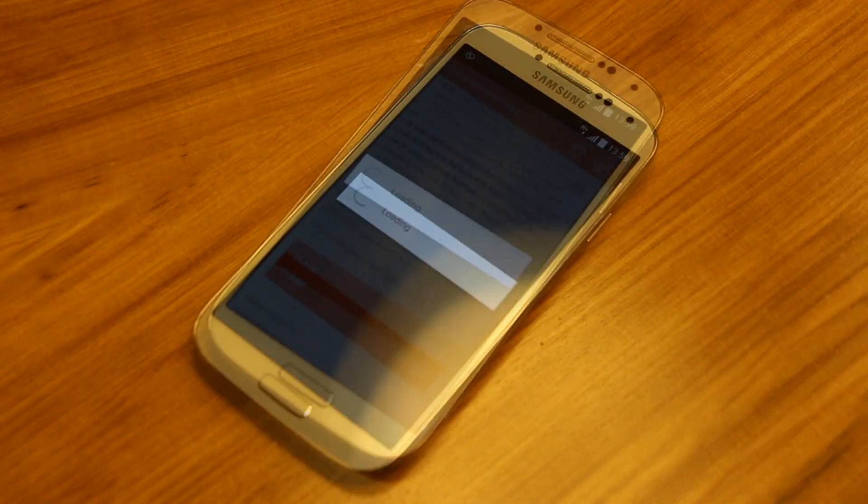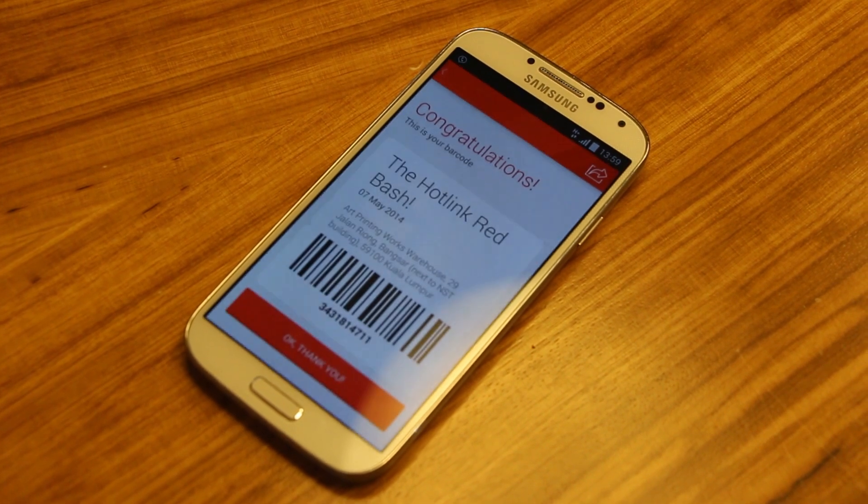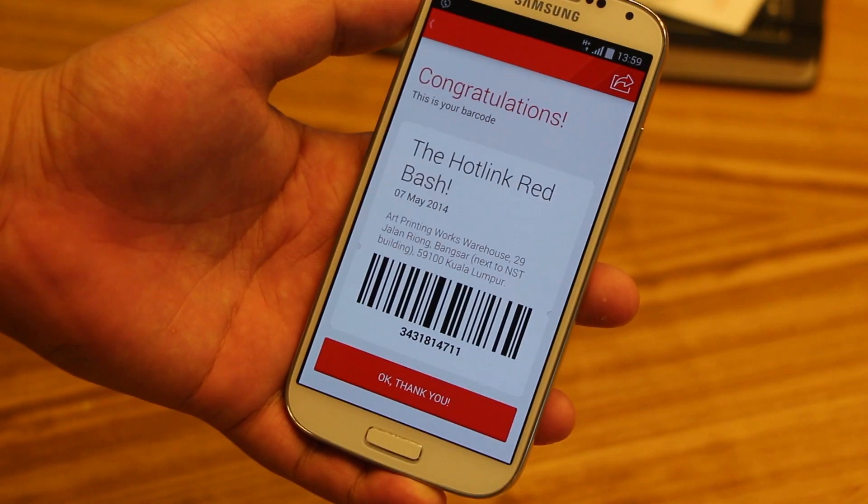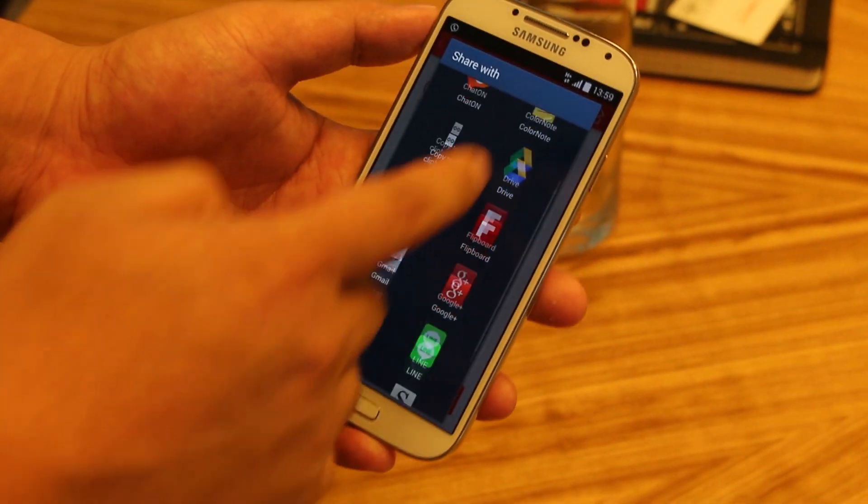When you're in, it'll tell you a bit about the event, where it's located, and most importantly down here there's a claim button. Click on claim and you'll receive the ticket here. Just like that, you can show up at the event, show this barcode, and you will get access to the event. If you'd like to share, you can also share it with your friends.